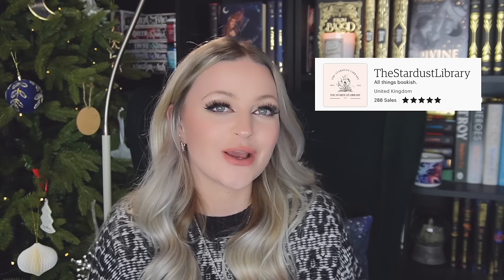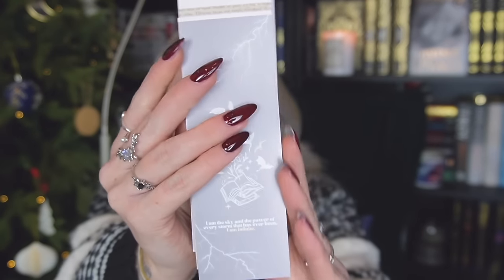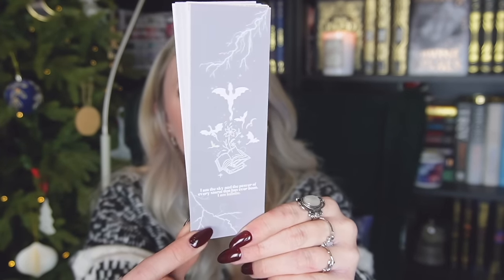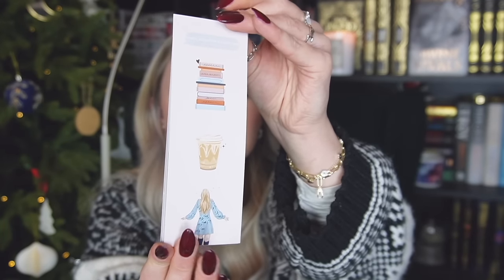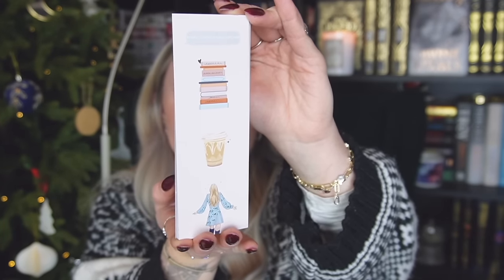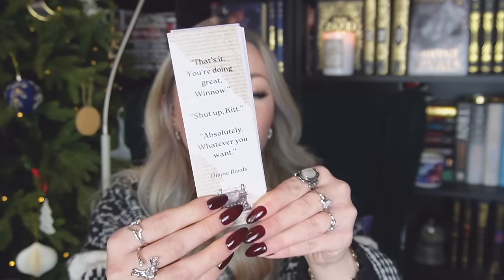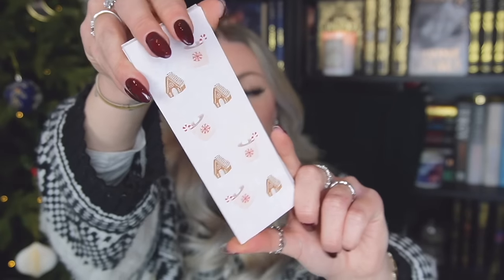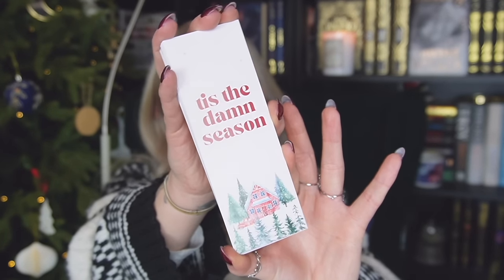I have recently launched my own bookmarks over on Etsy which I figured I would show in this video. I have a variety of different ones and I'll link these below in the description. Firstly we have a Fourth Wing one with a quote from Violet. Then we have a books, iced coffee and Taylor Swift one — so if you have a Swifty in your life who likes books, this might be perfect for them. Then next we have a Divine Rivals one with my favourite Divine Rivals quote — it's honestly iconic and I'm a little bit obsessed with it. Then we have a Christmas themed one which says Season's Readings, and a cute little Christmassy one with a festive print. Then there's a Taylor Swift festive inspired one which says 'Tis the Damn Season, which I am currently using and I honestly love it so much.